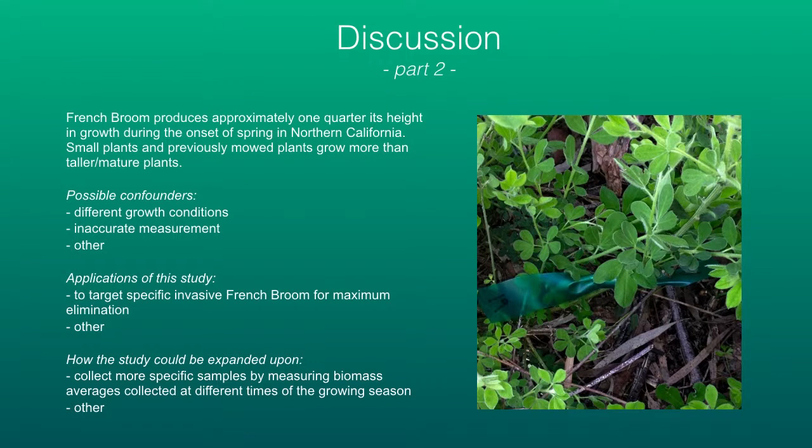Part two of the discussion: French broom produces approximately one-quarter its height in growth during spring in Northern California, which contradicts the null hypothesis of no growth. Previously mowed plants grow more than taller mature plants. Possible confounders include different growth conditions and inaccurate measurements. Applications of this study are basically to target the elimination of an invasive species. How this study could be expanded would be to improve the measurement technique, perhaps by measuring biomass — though of course you can't measure the growth rate of the same plant if you've killed it, so averages would be required.